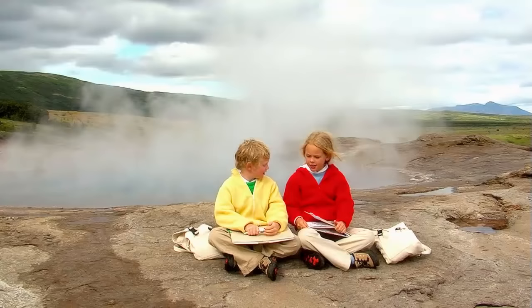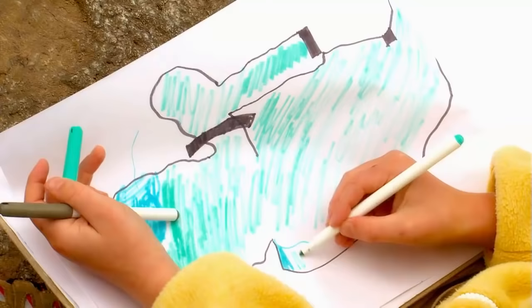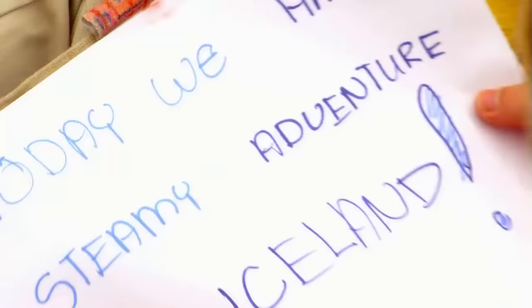Sam, let's journal about our adventures today. Okay, I'm going to draw a blue lagoon. I'm going to draw a story. It's going to blow up in a couple seconds. Today we have a steamy adventure in Iceland.